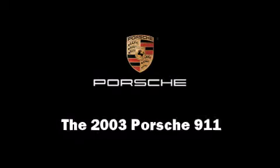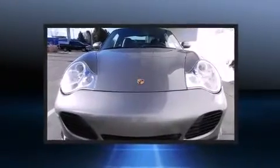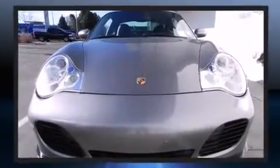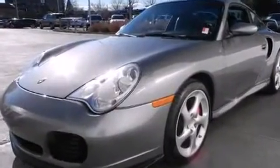Come test drive this 2003 Porsche 911. Porsche made sure to keep road handling and sportiness at the top of its priority list. Turbocharger technology provides forced air induction, enhancing performance while preserving fuel economy.